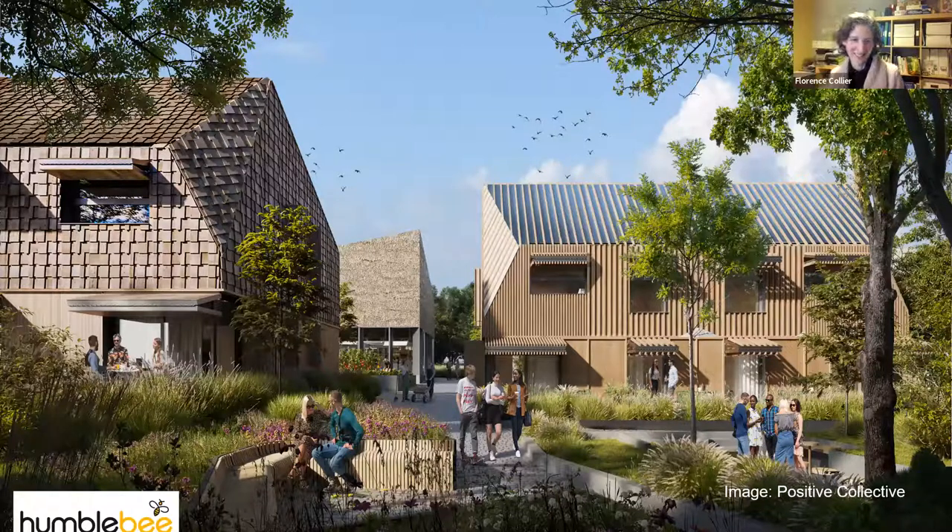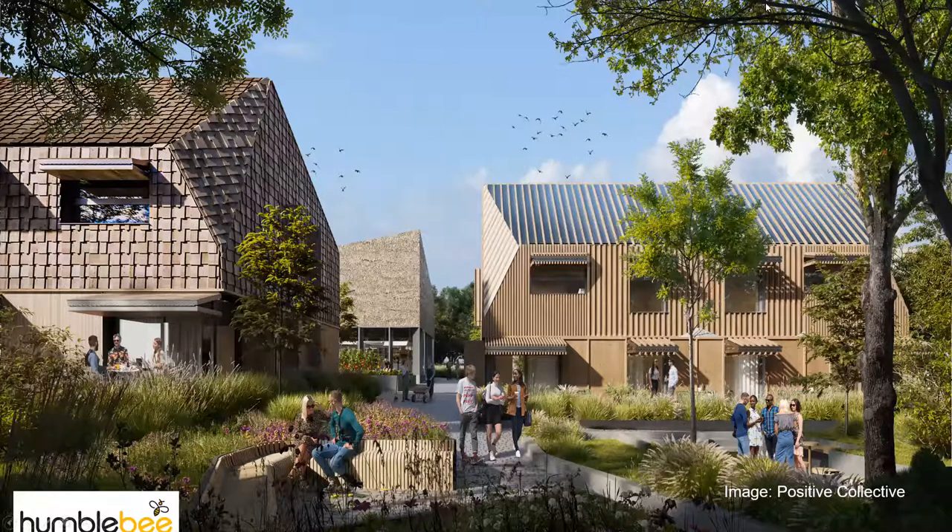Thank you, Florence. Just to comment on the Plus and Premium standards: for the competition, we're asking students to generate energy via renewable installations, and there is nothing stopping any of the students from going for those additional standards. That would be amazing to see — if you've got aspirations for that, great.